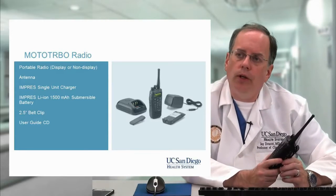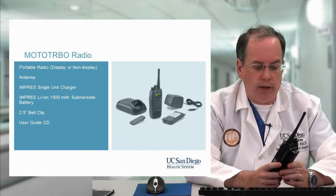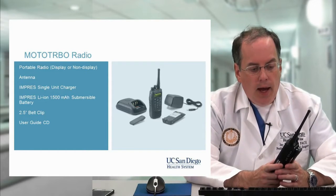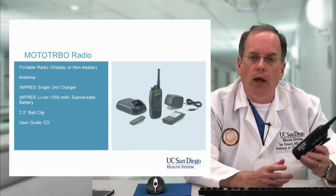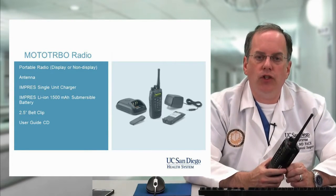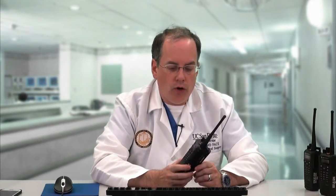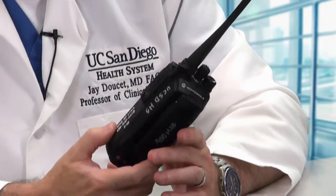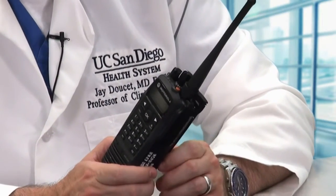When you're issued a radio during an emergency, it will be given to you by the radio officer, usually near the Incident Command Center at either Hillcrest or La Jolla. The radio will have the EPNR phone number and a radio number on it, and you'll also be issued a tactical call sign — that's what you should call yourself on the radio. The radio will be given to you fully charged and should last several hours on its lithium ion battery, though the more you transmit, the less time before it needs recharging.